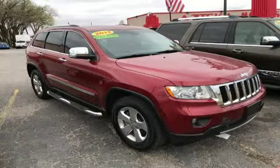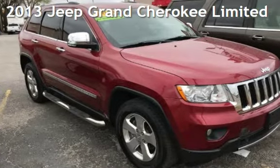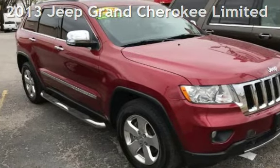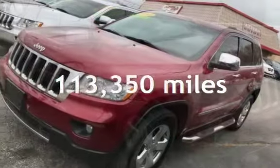Azteca Tulsa, Oklahoma Best Used Cars, home of the Buy Here Pay Here, presenting a pre-owned 2013 Jeep Grand Cherokee Limited. This Jeep has less than 114,000 miles on the odometer.